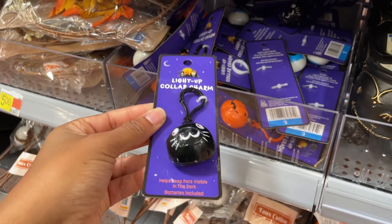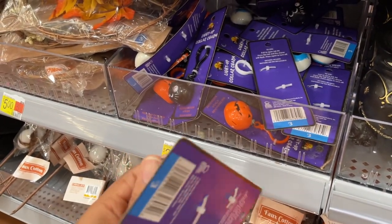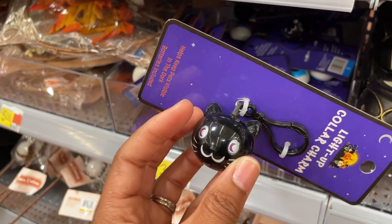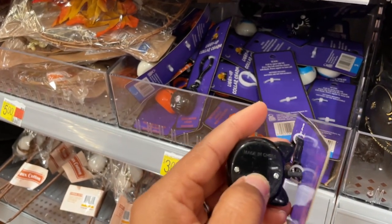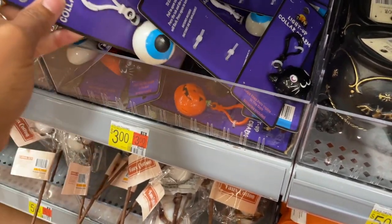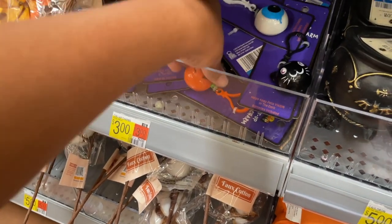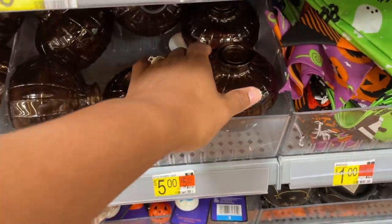I like this light-up collar charm — it's for the pets. I wonder if it works in the store — oh, it does! There you go, that's how it looks. They have a few others: there's an eye one and a pumpkin one, all three dollars.